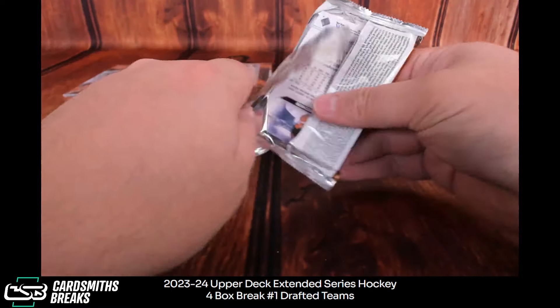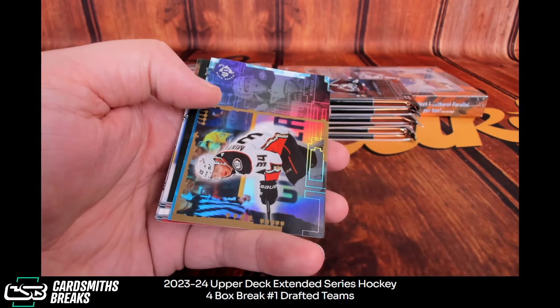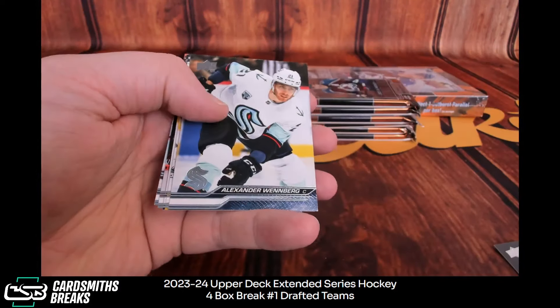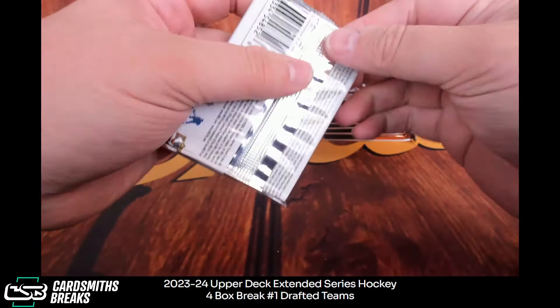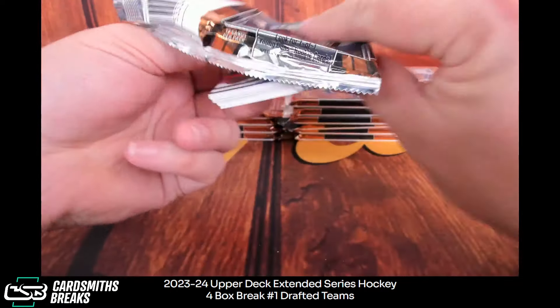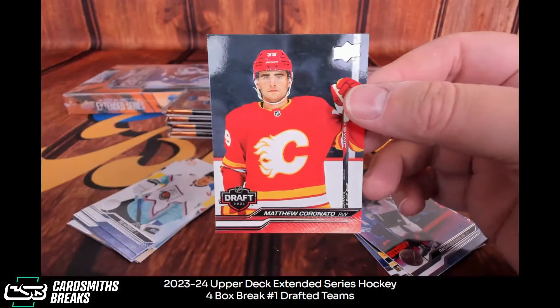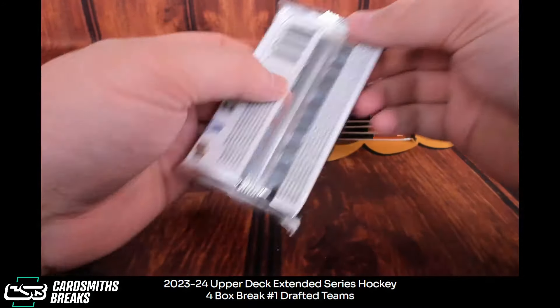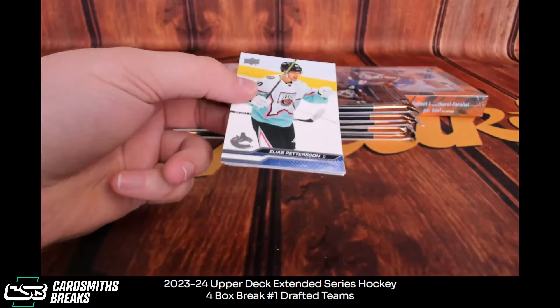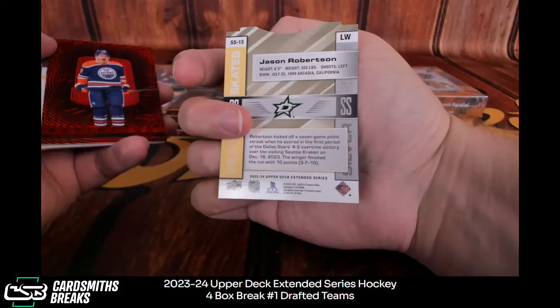Well, that bodes well for eventually getting a Bedard. Minty, Poitra, Edmondson draft. Very interesting product. Nice — rookie, Kempe, Coronado draft.